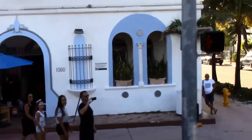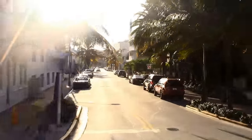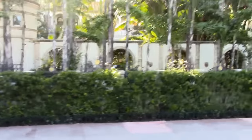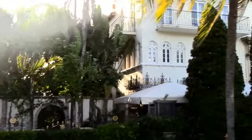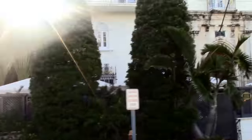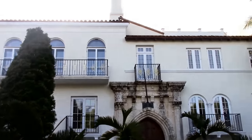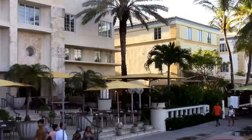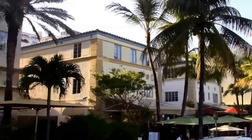This area also has some great places to eat: the Front Porch Cafe at 1458 Ocean Drive, the Big Pink at 157 Collins Avenue, the News Cafe at 800 Ocean Drive, or Dirt at 232 5th Street.